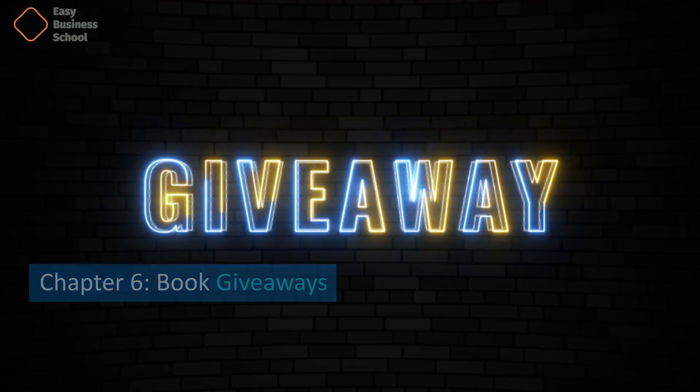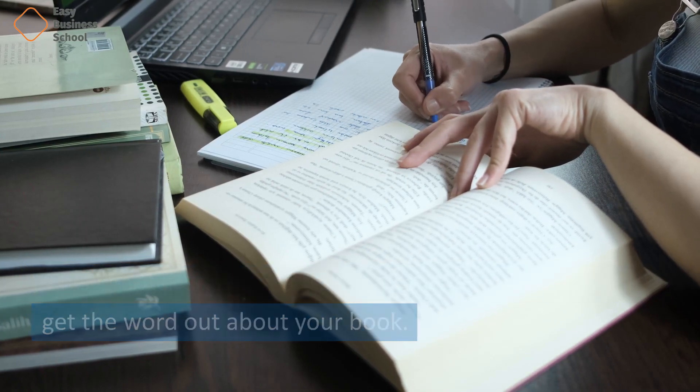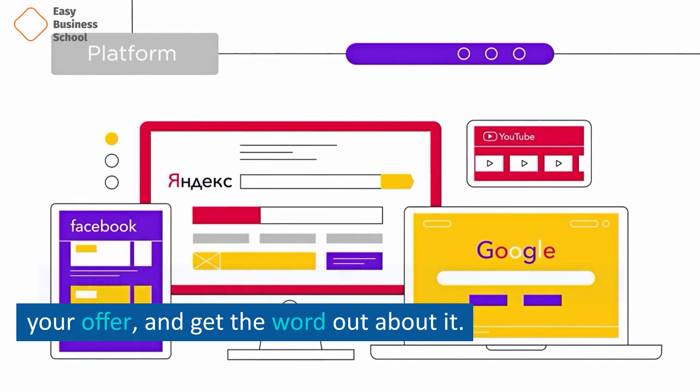Chapter 6: Book Giveaways. This chapter shows you how to use book giveaways to get the word out about your book. It shows you how to choose the right platform, set up your offer, and get the word out about it.